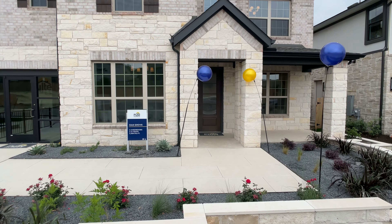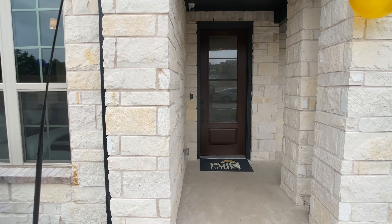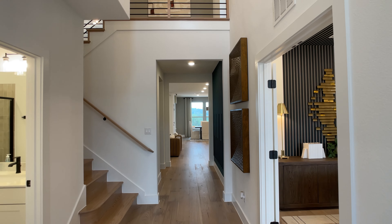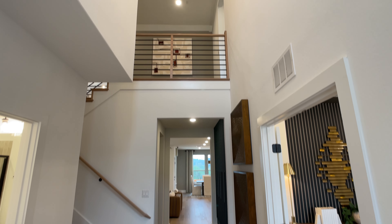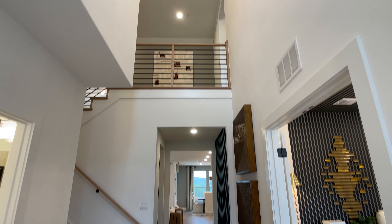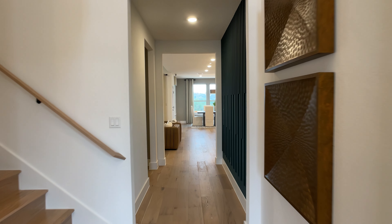Hi everyone, Seth Capel, Realtor here. Today is super exciting because we are getting a sneak peek of Pulte's newest model home. This is the Oak Grove floor plan in Bluffie Reserve, and Bluffie Reserve is located in Austin's Technology Corridor, right off Ronald Reagan in Leander, Texas.